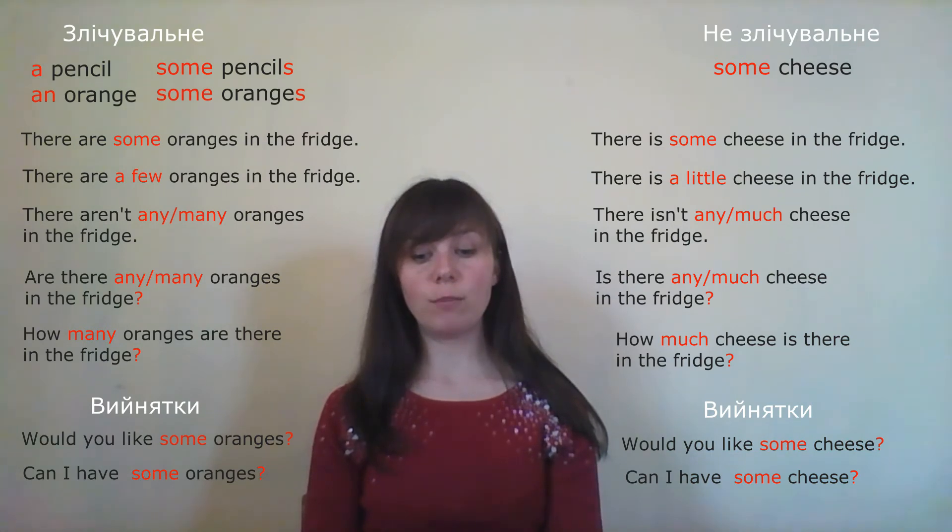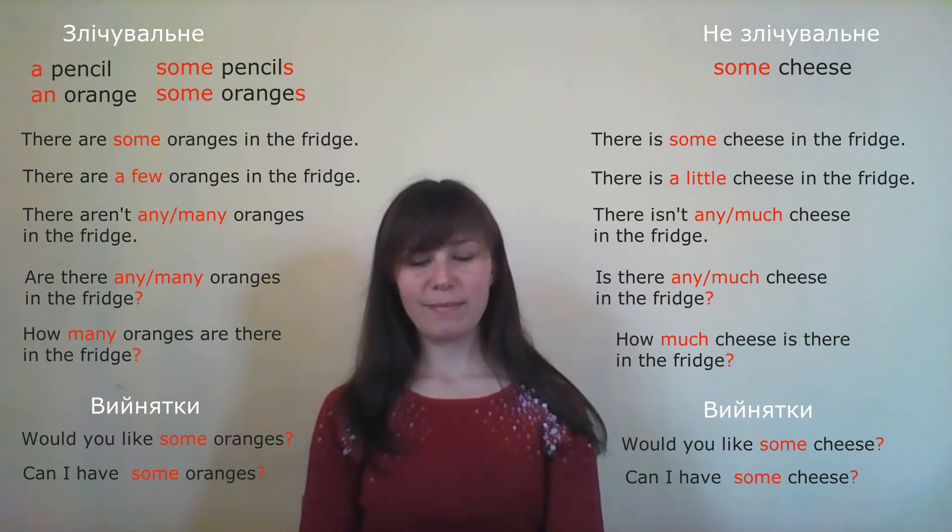Third sentence: 'Can I have any bread, please?' — 'Можу я мати хліб, будь ласка?' Bread is uncountable, but this is a request — so it will not be 'any'. Correct: 'Can I have some bread?' — because it's a request.